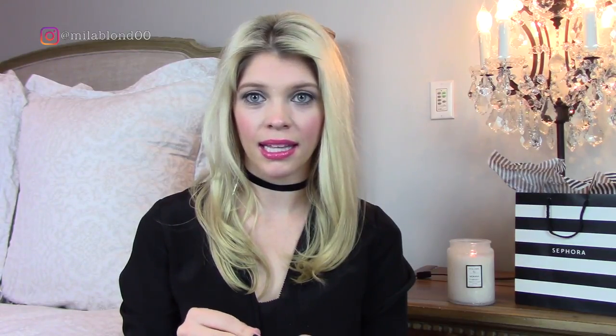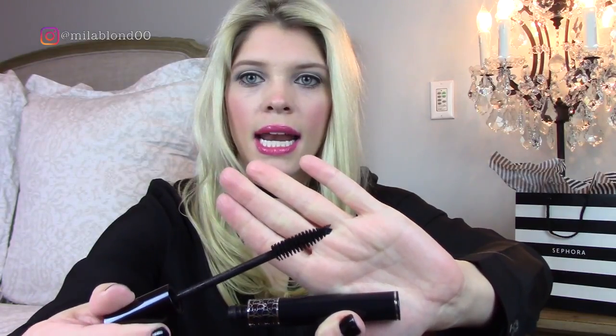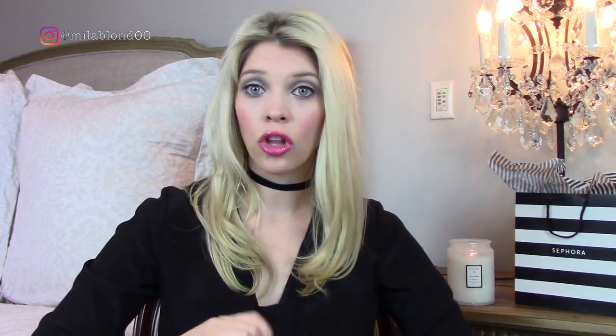The next two Dior products are repurchases. One is a lash primer you put on your eyelashes before mascara — here it is. I've been able to tell a difference whenever I apply it versus when I don't. There's the applicator — my lashes definitely look longer and have more volume when I use this lash primer, so I do recommend it. The other repurchase is the Diorshow Mascara in color 090 black. Here is the wand — it's a really thick wand. I find this mascara makes your eyelashes appear longer, fuller, and thicker, so I really love it and it's a recommendation from me as well.